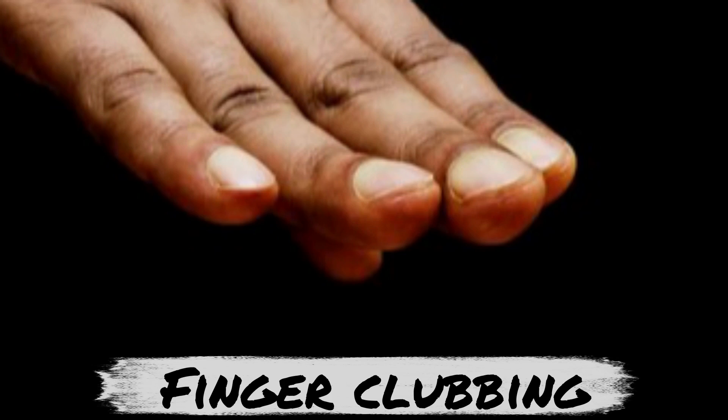Finger clubbing is most commonly associated with lung cancer and cancer due to asbestos exposure known as mesothelioma. Other cancers include gastrointestinal cancers such as esophageal cancer and Hodgkin's lymphoma.